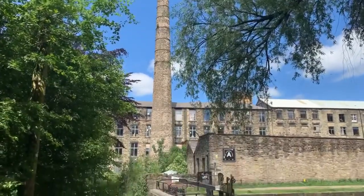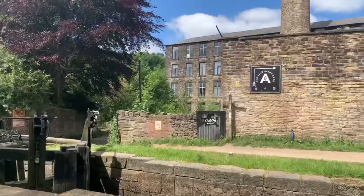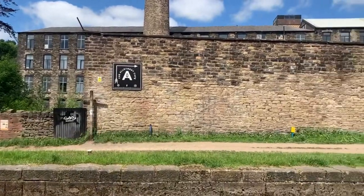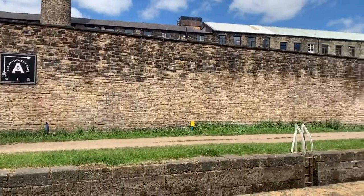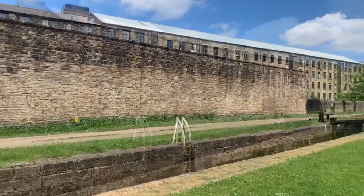So this mill is called Wood End and it's in the Wood End area of Mosley. It's one of the last remaining mills in Mosley. This here is the Saddleworth Canal.